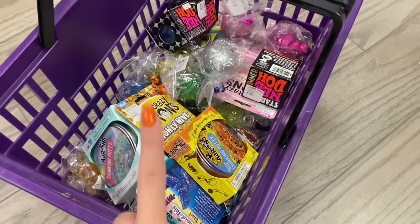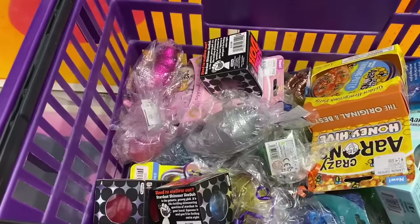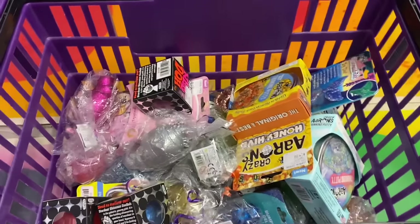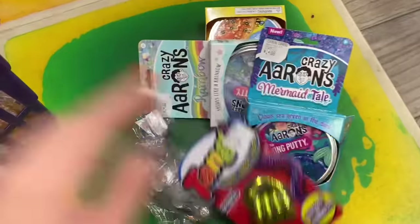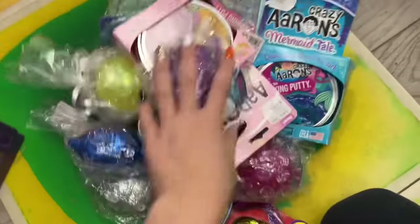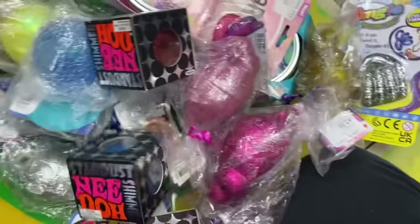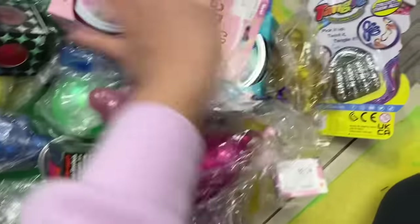We've officially found every single sparkly, shimmery, sequency fidget in the store. The basket looks beautiful! At the counting corner, I predicted exactly 30. Counting them all out: 1, 2, 3... we found 26 sparkly fidgets today! That was not easy at all.